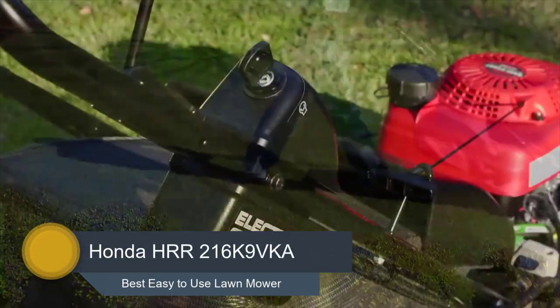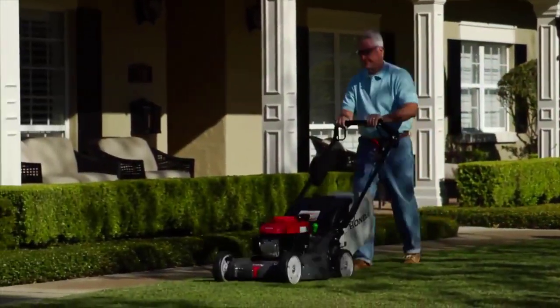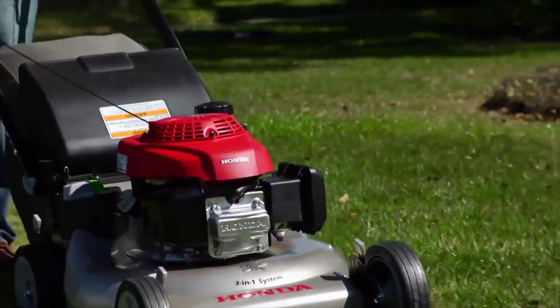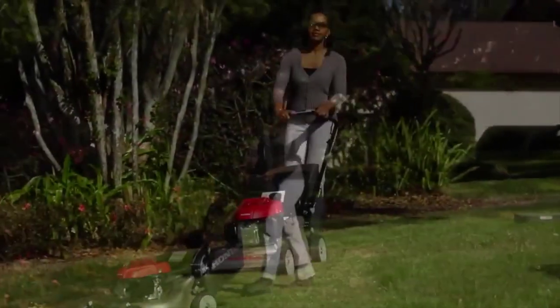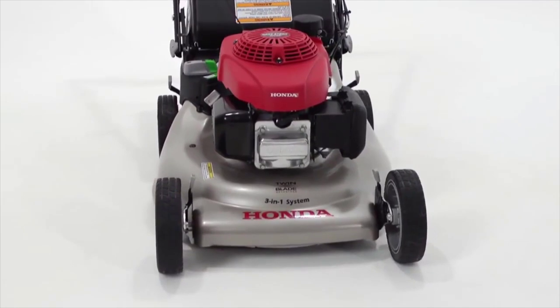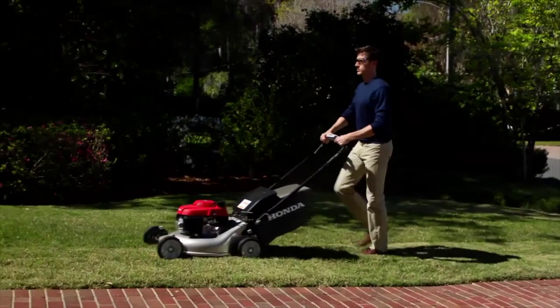Number 3: Honda HRR216K9VKA. The Honda HRR216K9VKA is one of the easiest gas lawn mowers to move around that we tested. It weighs just 84 pounds and is rear-wheel drive, which makes it great if you need something that you don't want to struggle with. It has great handle cushioning, which means you get fewer jolts and vibrations when mowing — other mowers on this list lack that feature and can be more tiring to use. The handle height is also relatively low at 41 inches, which is good news unless you're very tall. The 1.9 bushel bag capacity is one of the largest in our list, meaning fewer trips to empty it while mowing.